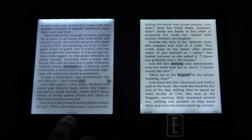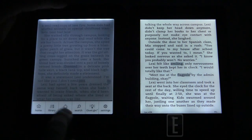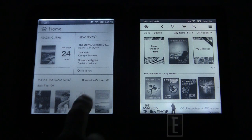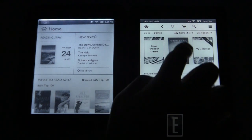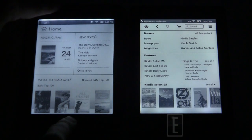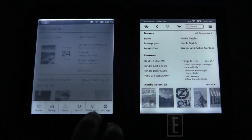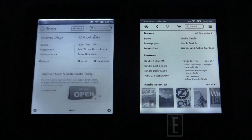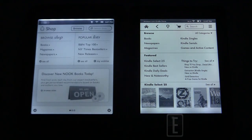The last thing we want to show is the store experience, which is your online destination to purchase content. On the Kindle Paperwhite you press the shopping cart at the top, and on the Barnes & Noble Simple Touch you press the home button — the upside-down 'n' at the bottom. Both take you to the store when you press the shopping bag icon.